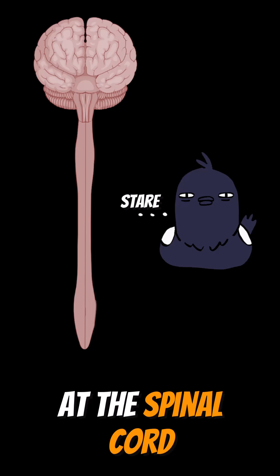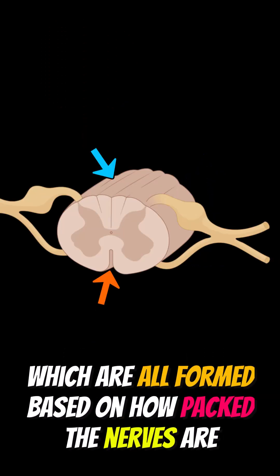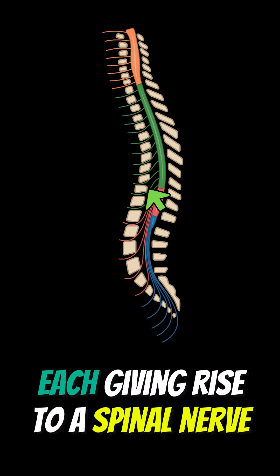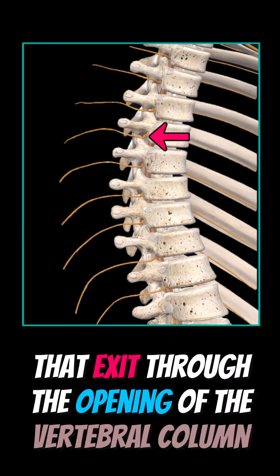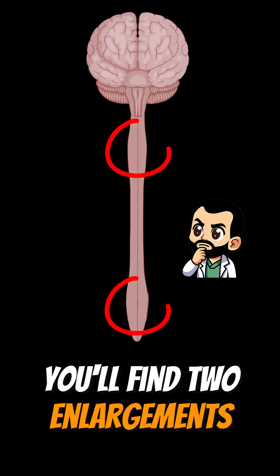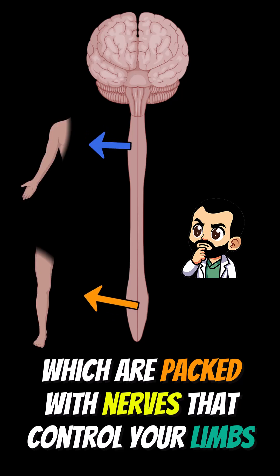If you just stare at the spinal cord, you'll find all these bumps and grooves, which are all formed based on how packed the nerves are in that specific region. The spinal cord has 31 segments, each giving rise to a spinal nerve that exits through the opening of the vertebral column. Taking a distant look, you'll find two enlargements — the cervical and lumbosacral — which are packed with nerves that control your limbs.